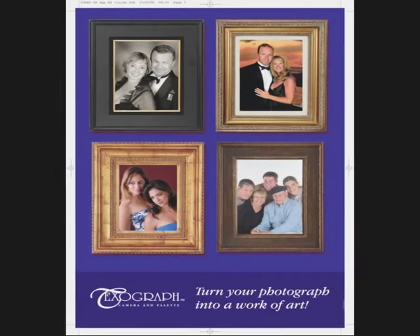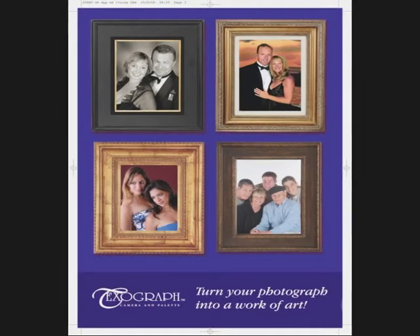For no obligation information, please speak to one of the Ocean Images photographers.